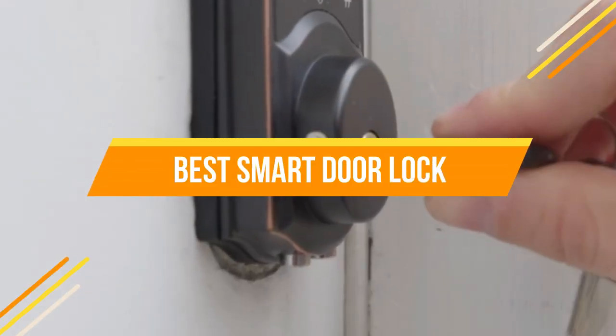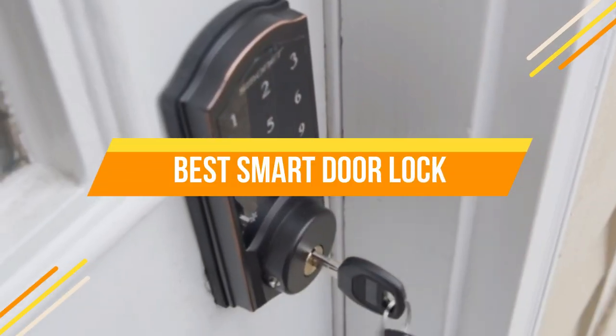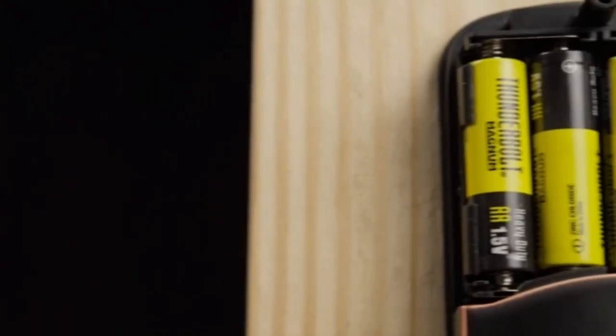In today's video, we will show you the top 5 best smart door locks. So, let's get started.